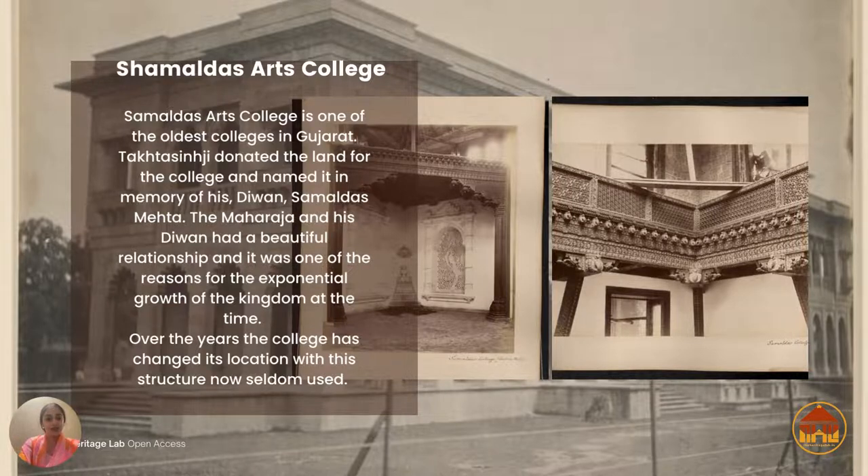He donated the land and named the college in memory of his diwan Shamaldas Mehta. The Maharaja and the diwan had a beautiful bond, and this was his way of thanking him for his foresight and vision. Over the years the college has changed its location.